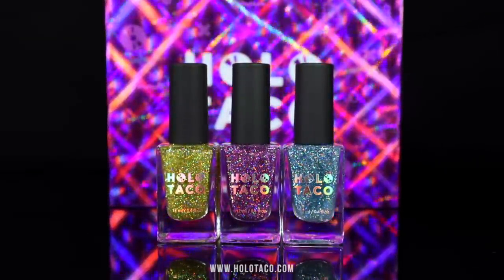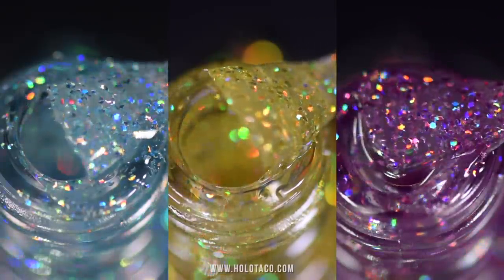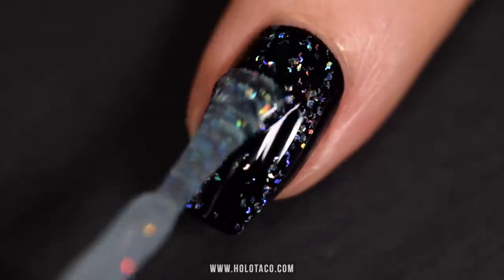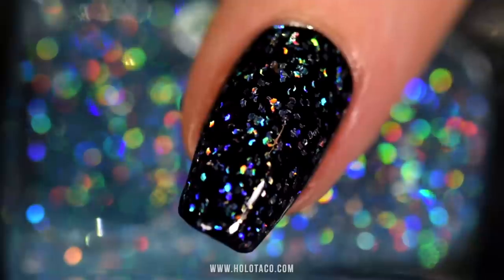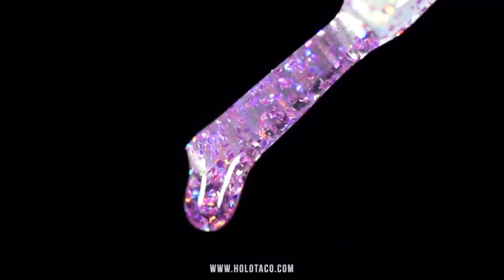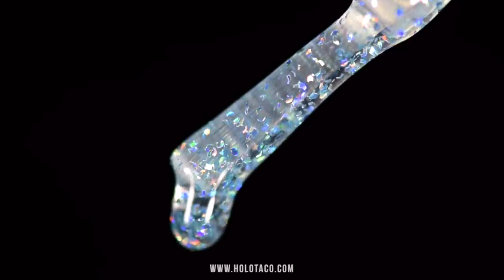Look at this cute little box. It's so cute and so holo and it changes and shifts in front of your eyes — we are in a simulation. This set includes three limited edition different colors of flaky Holo Tacos that you can layer over any base color. It's similar to the OG Flakey Holo Taco, which was silver flakes in a clear base, but now we have gold, purple, and blue Flakey Holo Tacos.